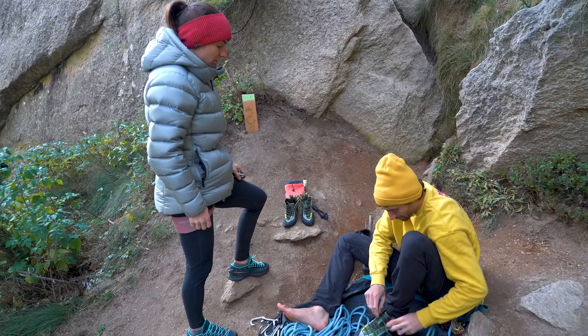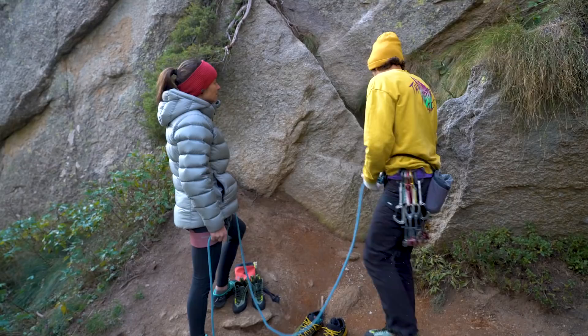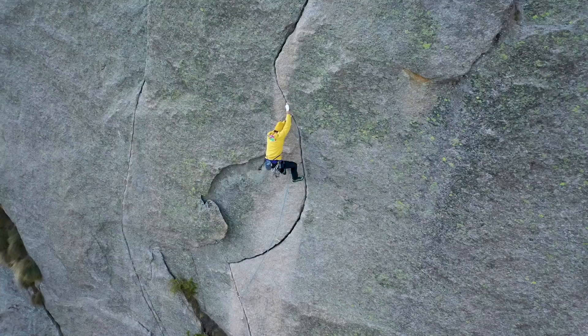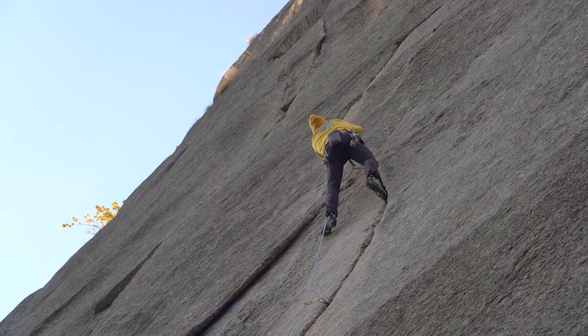The climb we're going to do today is a really famous line here on Sergent called Castromania. It's this perfect hand crack — it's really cool, this obvious glitter line. It's not only that it's not downturned, but it's also quite flat compared to other shoes; there's not so much volume in the front, so it's easier to jam your feet into narrow cracks.